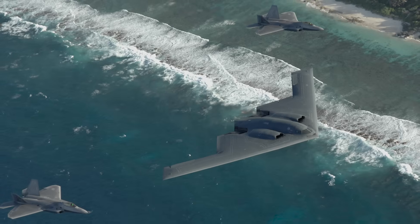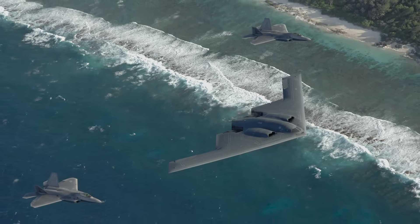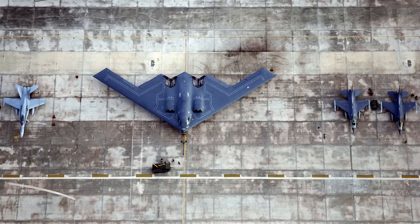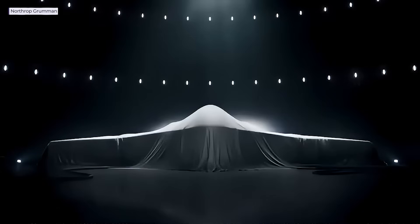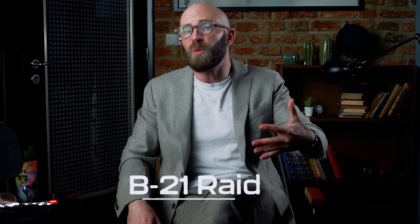Despite its limited numbers, the B-2 has been one of the most formidable aircraft in military history, conducting combat missions in Kosovo, Iraq, Afghanistan, and Libya. The flying wing had finally proven its worth — what was once an unstable, uncontrollable dream was now a lethal, battle-proven reality. But even the B-2 isn't the end of the story, because a new generation of flying wings is on the horizon, promising to push stealth and technology even further. That aircraft is the B-21 Raider, and it's coming sooner than you think.